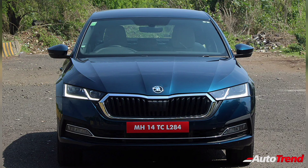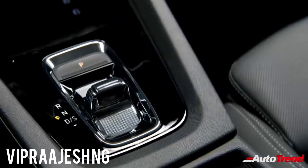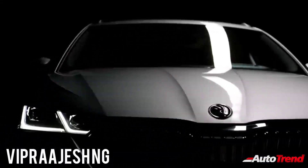Stay tuned for our detailed updates on the new generation Skoda Octavia. Meanwhile, this is Viprajesh signing off. See you on another video. Thank you for watching.